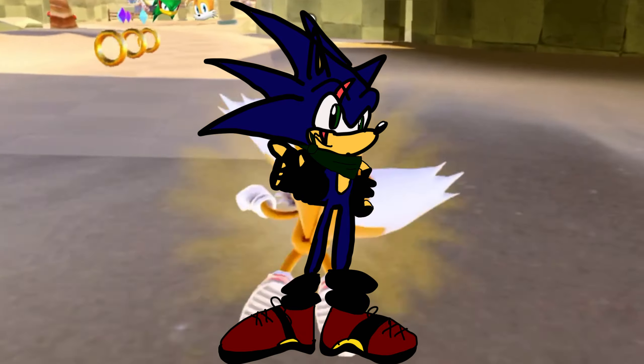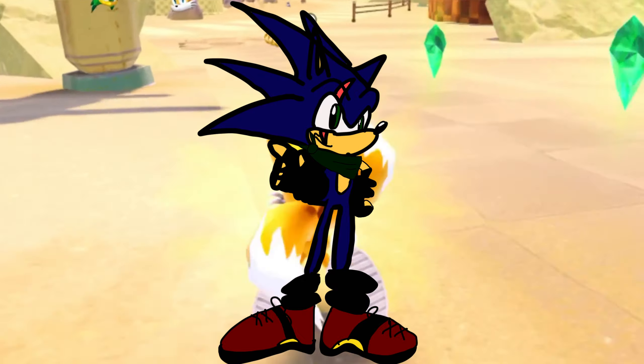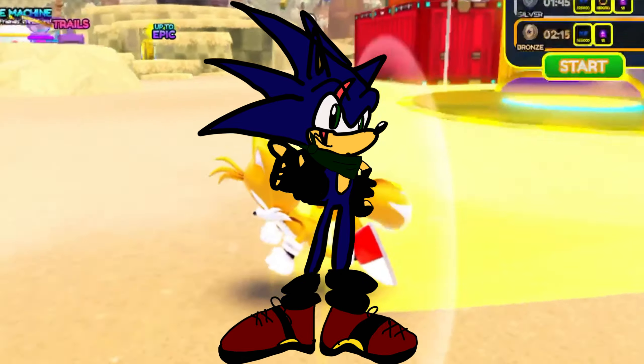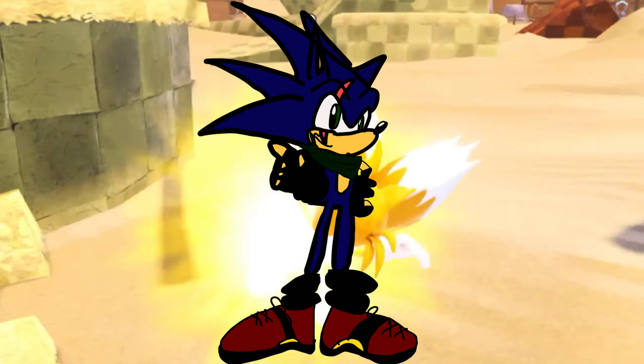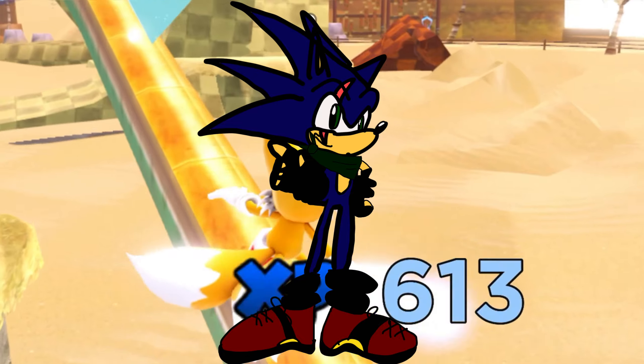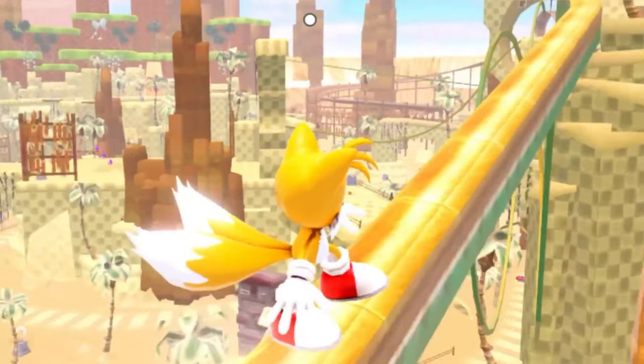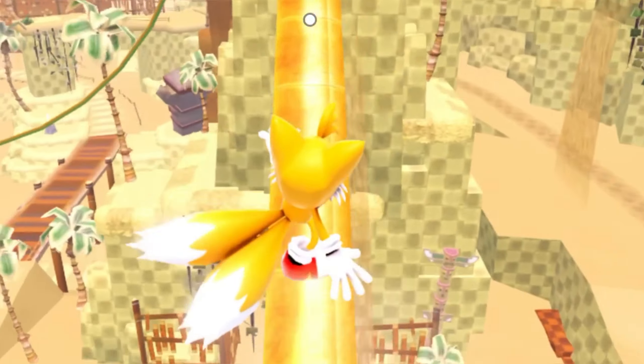I also gave him some little biker gloves that I think look really good. And the scar is really good. I really like how the scar looks. I'm actually surprised we haven't had a Sonic design that has a scar, but I like how it turned out.